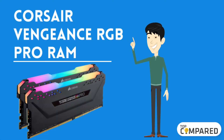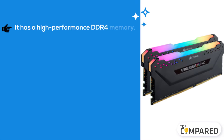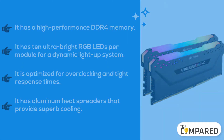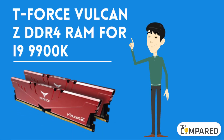The third product is the Corsair Vengeance RGB Pro RAM. It offers high-performance DDR4 memory with 10 ultra-bright RGB LEDs per module for a dynamic light-up system. It is optimized for overclocking and tight response times, and features aluminum heat spreaders that provide superb cooling.